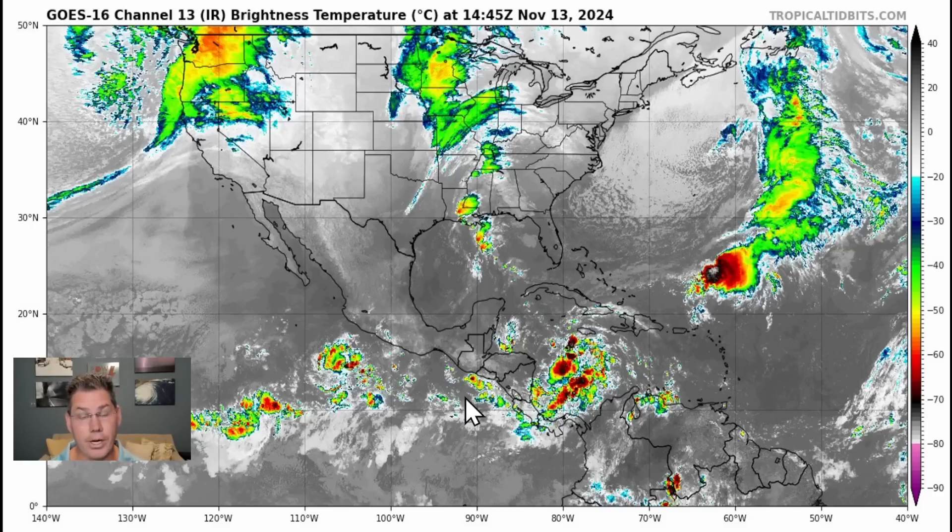We have yet another potential hurricane brewing in the Caribbean, as well as a strong cold front heading in next week. And at the same time, we could have a hurricane making landfall and there could be a blizzard happening. So we've got a lot going on — let's break down the details in this update.